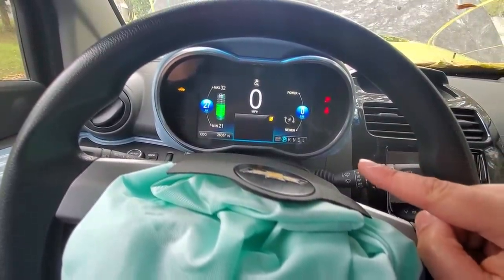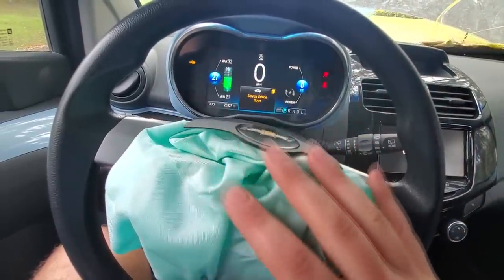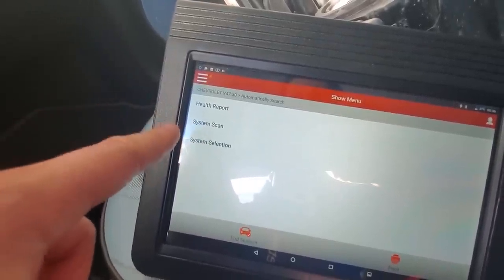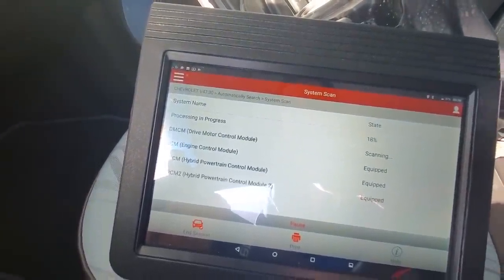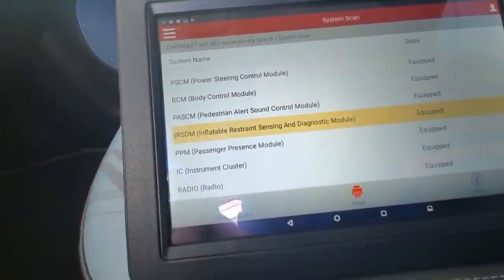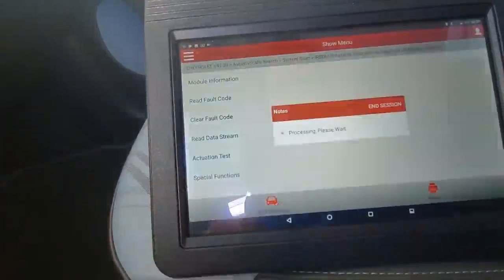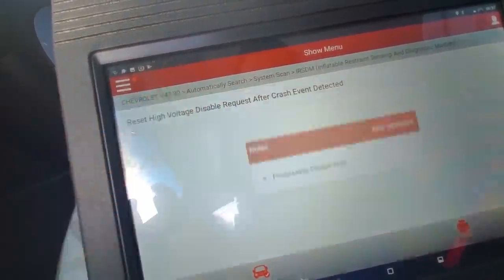There should be some sort of procedure where we can reset the errors caused by the airbag deployment and the accident, which should allow us to at least move the car so we can get it on our trailer and get to work on it. We have a dongle hooked up to our OBD scanner, which should help us figure out what's going on and hopefully tell us why this car is not starting and maybe allow us to reset a few things. We're going to look for our restraint module first — the Inflatable Restraint Sensing and Diagnostic Module. This is the module that controls all of our airbags. Under Special Functions, it says: 'Reset high voltage disable request after crash event detected.' We're going to hit that.